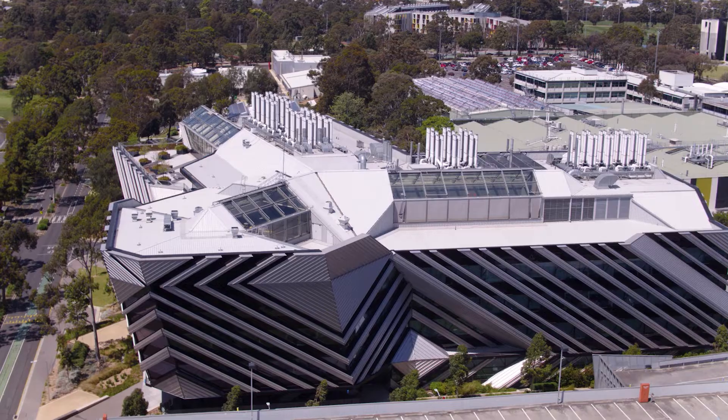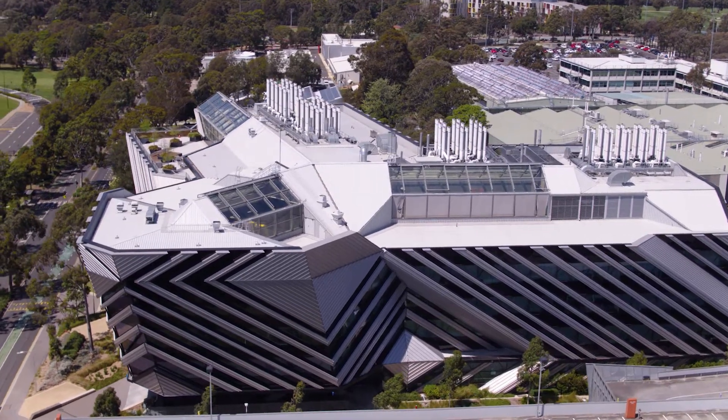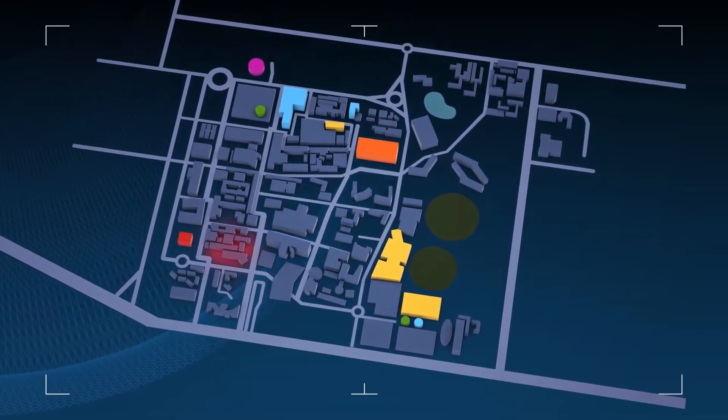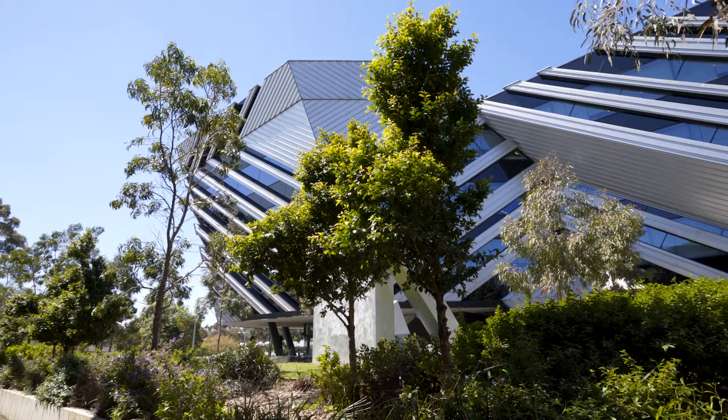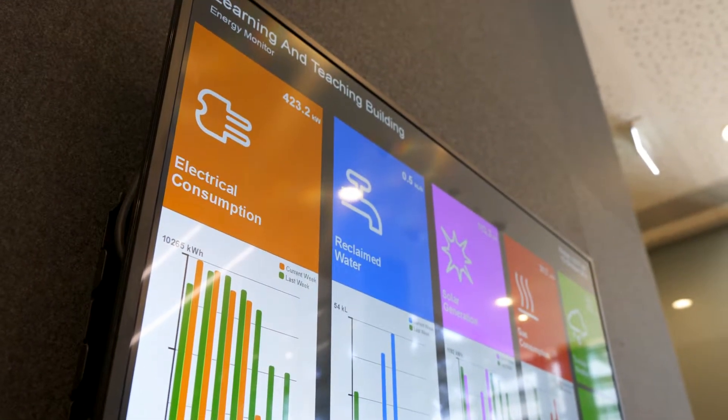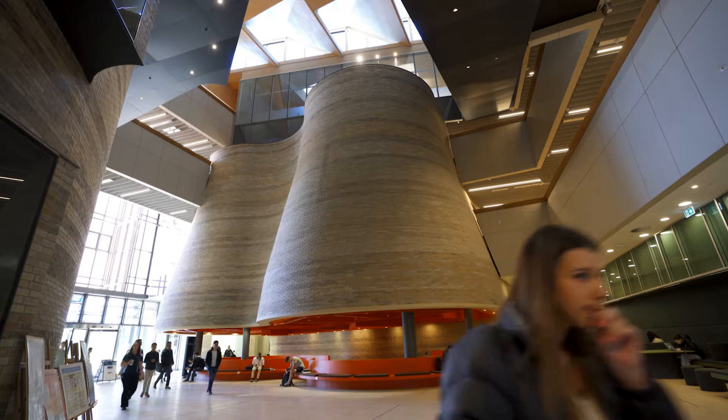The final initiative is the Smart Energy City project. The Monash Smart Energy City project is a $2.97 million grant from ARENA which is going to Indra Australia. We're really excited about the project because it involves sophisticated energy management software, demand response, and a whole range of different what we call distributed energy resources.